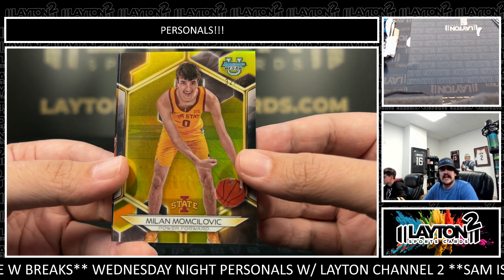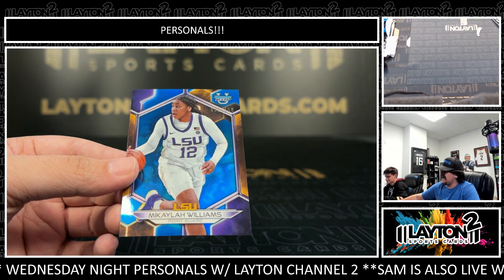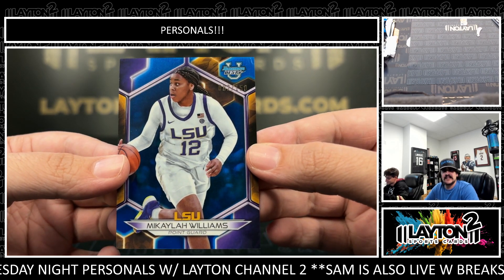Yellow to 75, Milan Momsilovic out of Iowa State. To 150, we have Mikayla Williams — LSU.